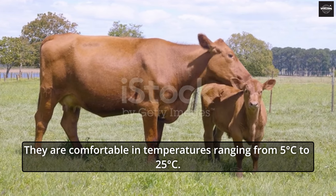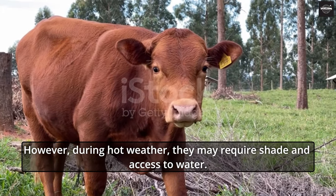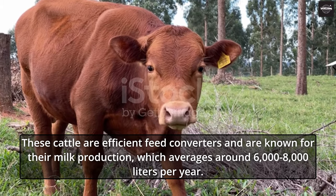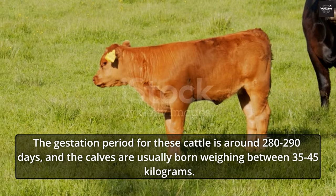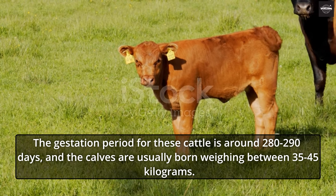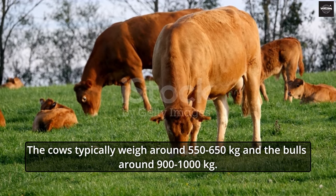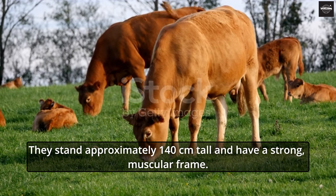They are comfortable in temperatures ranging from 5°C to 25°C. However, during hot weather, they may require shade and access to water. These cattle are efficient feed converters and are known for their milk production, which averages around 6,000 to 8,000 liters per year. The gestation period is around 280 to 290 days, and calves are usually born weighing between 35 to 45 kilograms. Cows typically weigh around 550 to 650 kilograms, and bulls around 900 to 1,000 kilograms. They stand approximately 140 centimeters tall and have a strong, muscular frame.